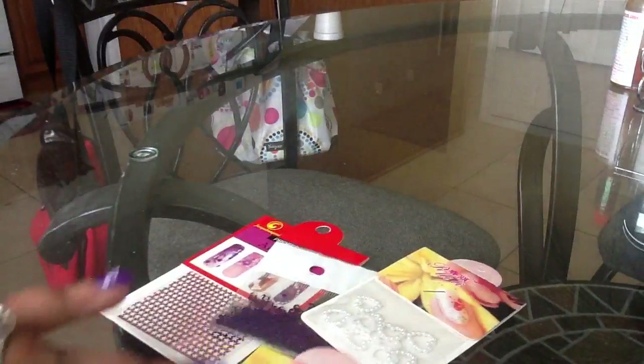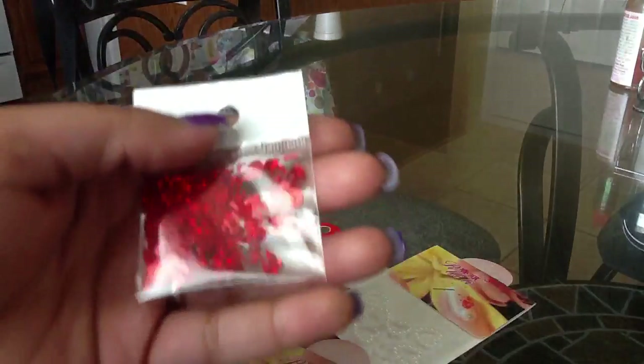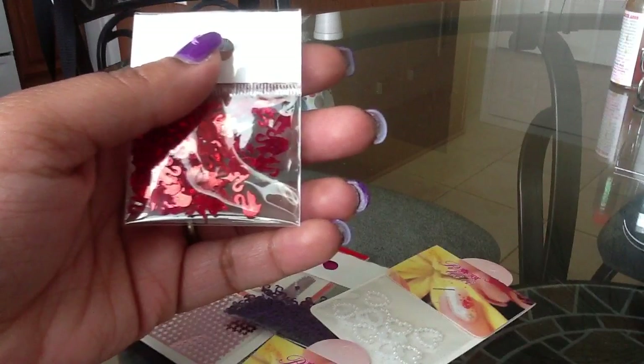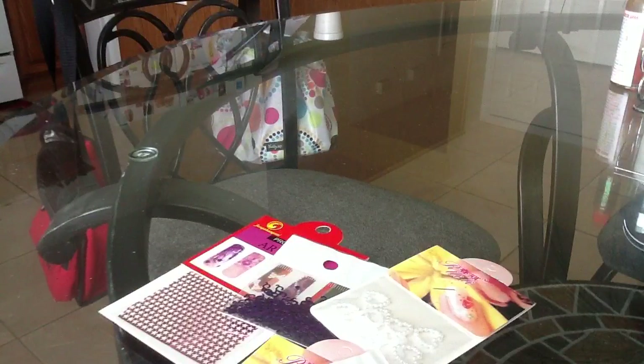The next thing I got are these red holographic swans — there's a swan right there. Too cute! I don't have any swans either.